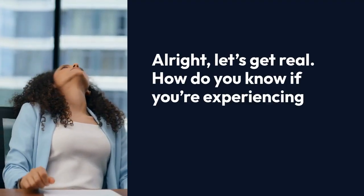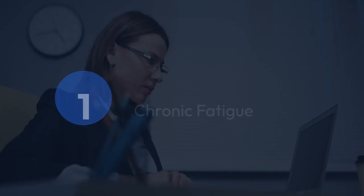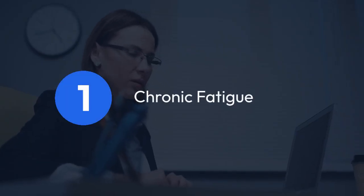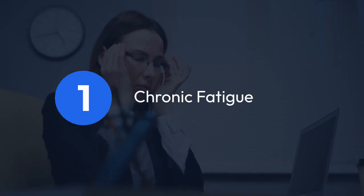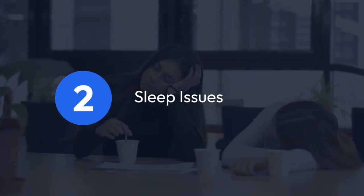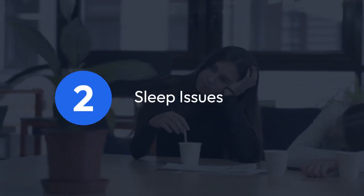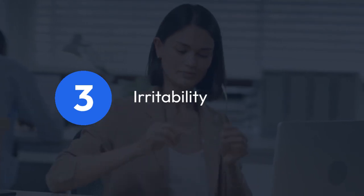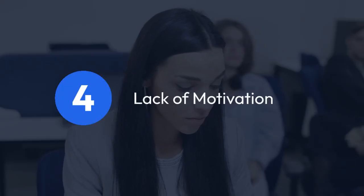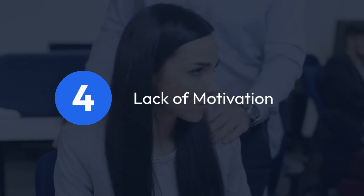Signs of burnout. Let's get real — how do you know if you're experiencing burnout? Here are some common signs to watch out for. 1. Chronic fatigue: feeling drained and exhausted all the time, even after a full night's sleep. 2. Sleep issues: trouble falling asleep or staying asleep, or waking up feeling unrefreshed. 3. Irritability: getting easily frustrated or annoyed, even over small things. 4. Lack of motivation: losing interest in things you once enjoyed or feeling unmotivated to tackle tasks.